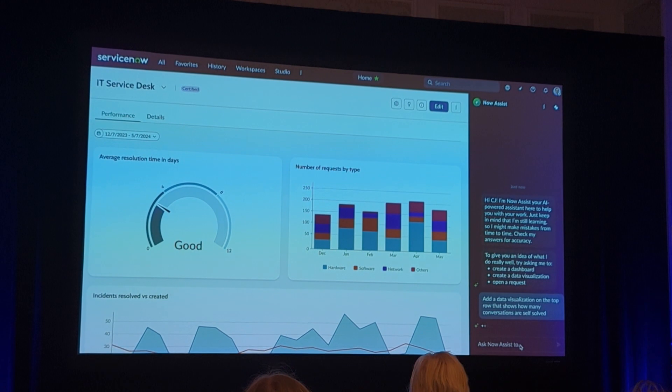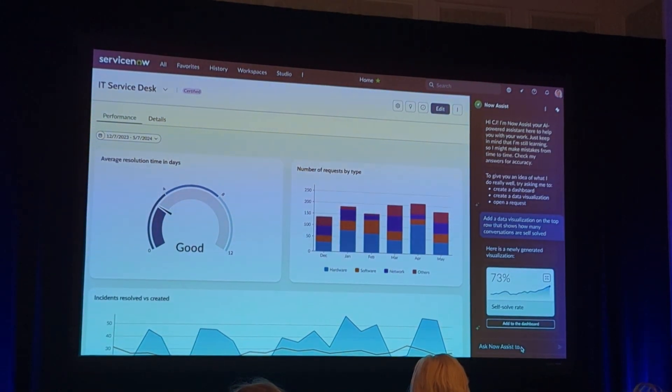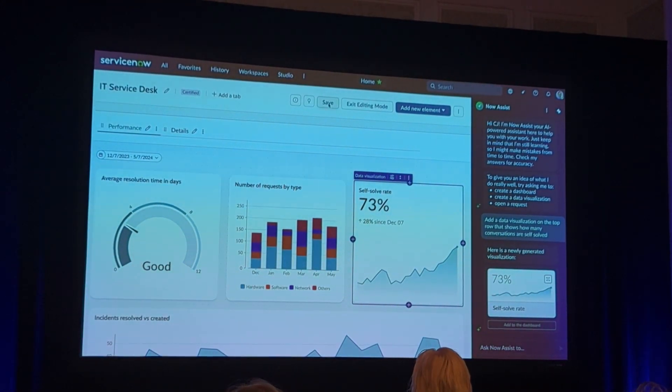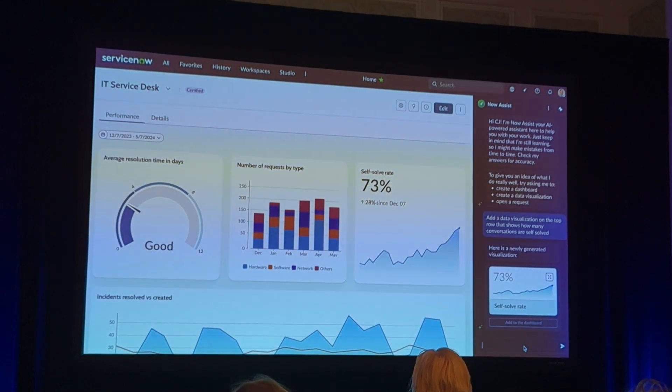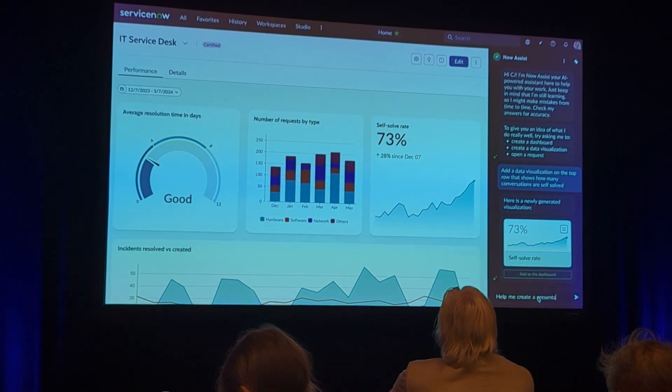And just like that, NowAssist understands the text and is able to convert that to a data visualization in this dashboard, so I don't have to do all the heavy lifting. We can see we have a 73% self-solve rate — it's been up 28%. He's going to be so happy.